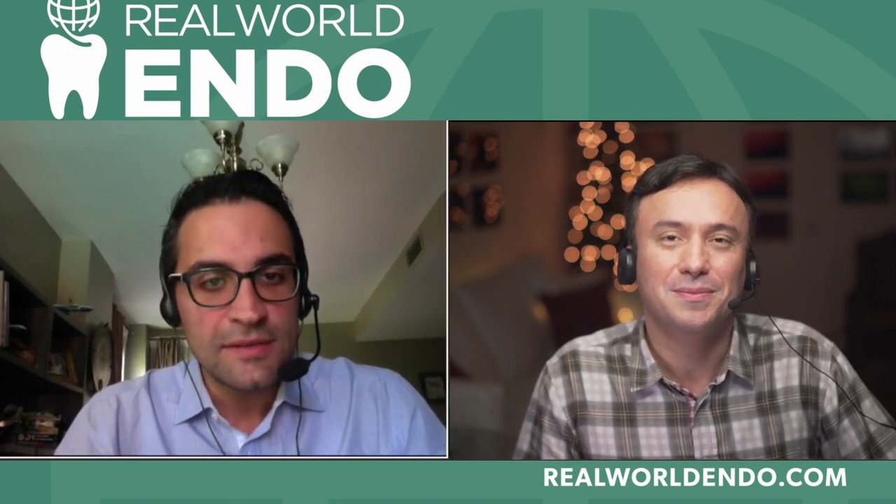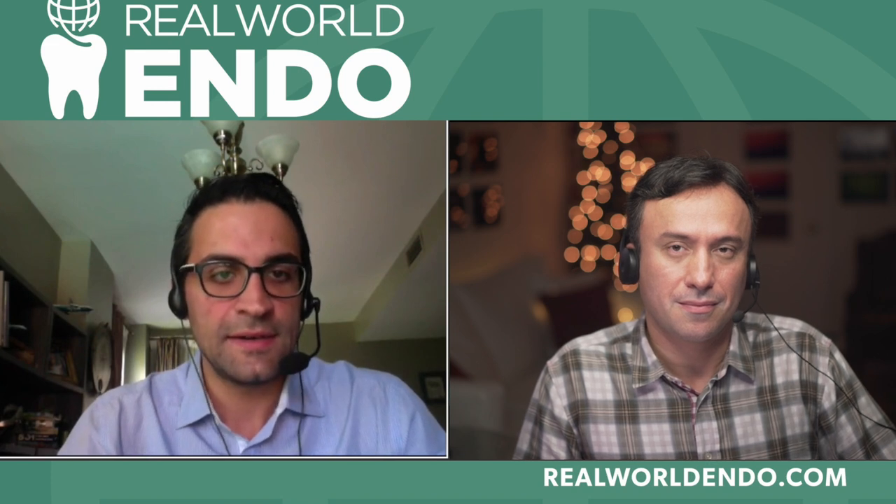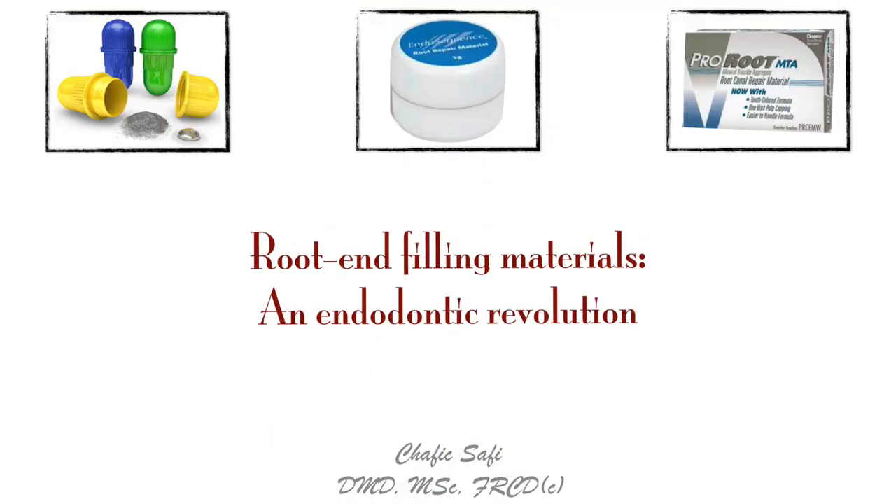You're correct, Dr. Nasseh. As you said, apical surgeries have seen a lot of changes over the years, and one of the changes is the root-end filling materials.